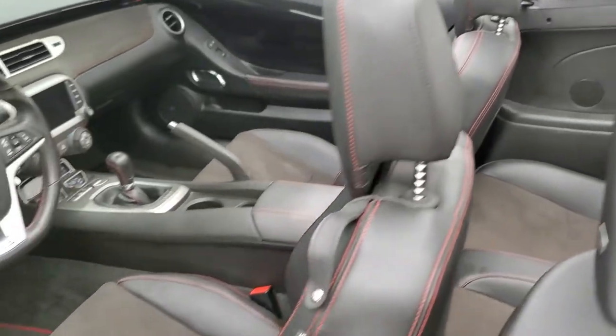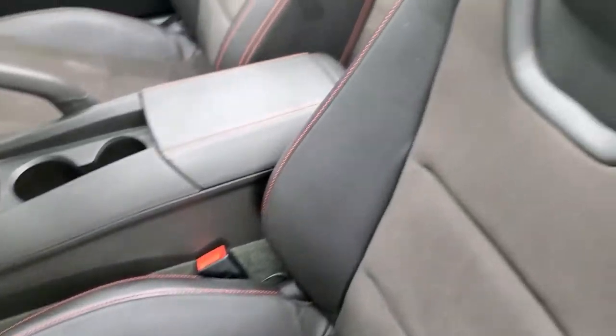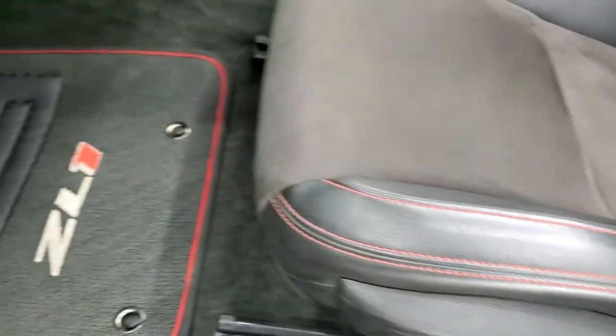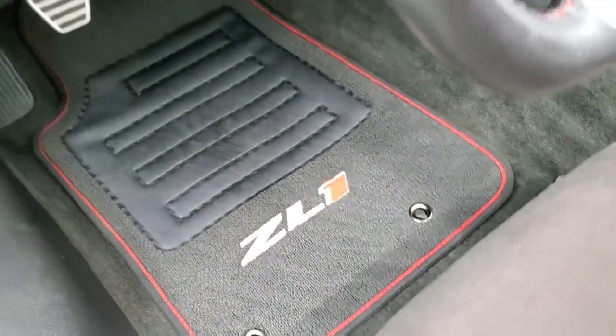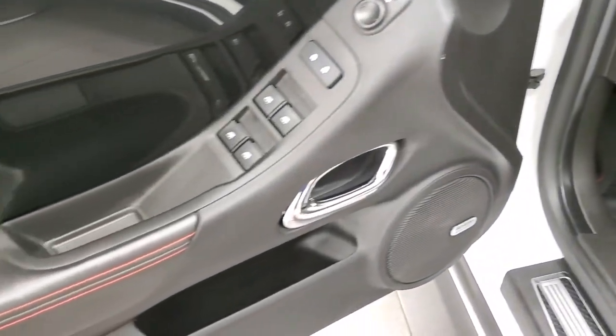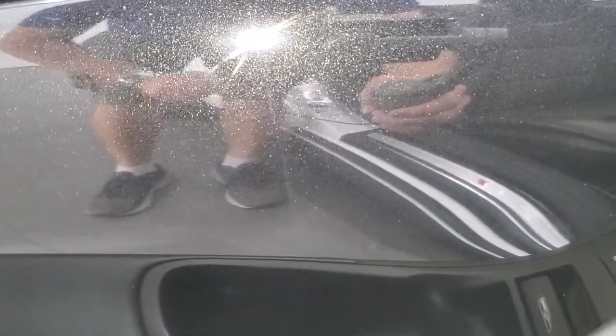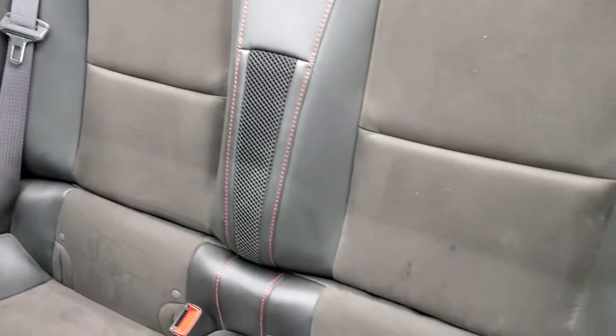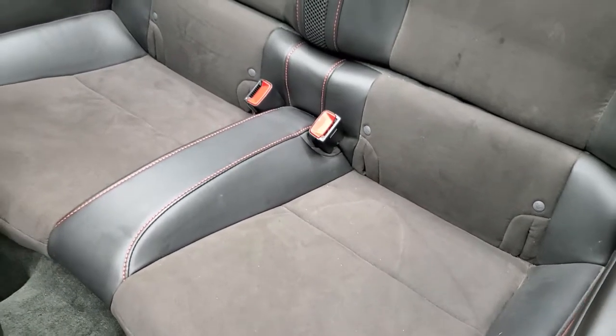Inside, the ZL1 package gives you the black leather and suede interior. There are no rips or tears on the seats. You get ZL1 stitched into the headrest, red stitching on the seats, power driver's seat, deluxe ZL1 floor mats, auto headlamps, power windows, power locks, power mirrors, and Boston premium audio. The black trim on the doors has a lot of metal flake — it's actually a metallic color that wraps all the way around the dash. The back seats are in nice shape with no rips or tears, and it does have the latch child safety system.